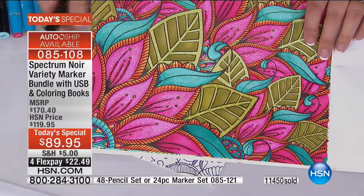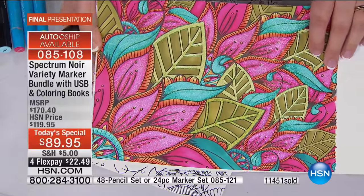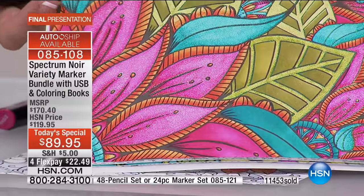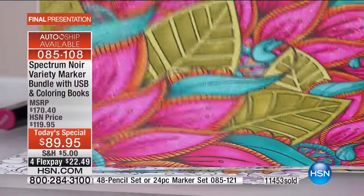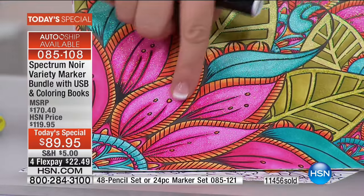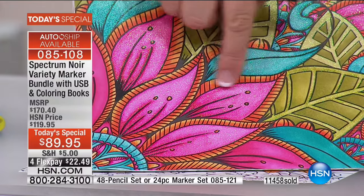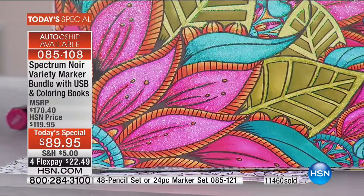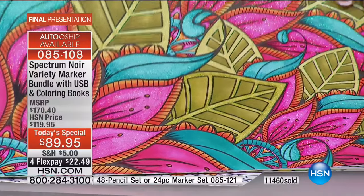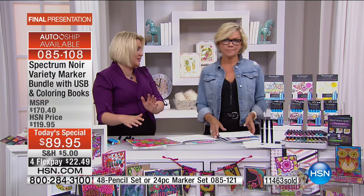I felt a bit sorry for those women because they didn't have colorable glitter and they didn't have nice markers - the results they were getting were nothing compared to what I've been getting with this. The Spectrum Noir markers are amazing - I own them, I love them. These are all new colors in this, a muted color palette: antique pinks, vintage blues, burnt oranges, and yellow greens. Whole new color families, right on trend at the moment. Coloring books for adults has never been bigger - it's such a big craze, very therapeutic and soothing.